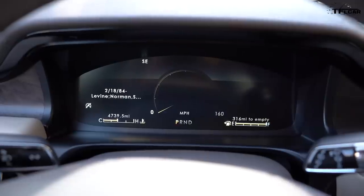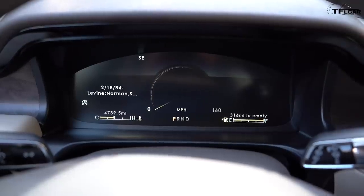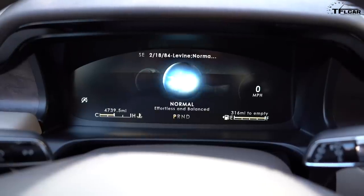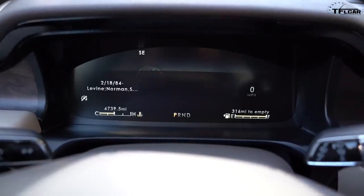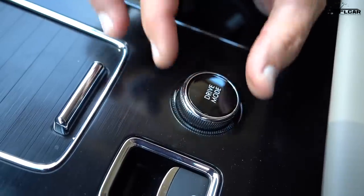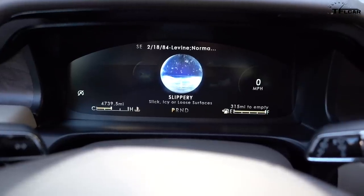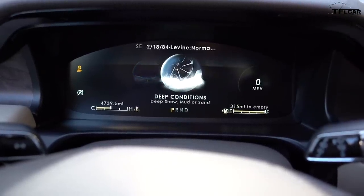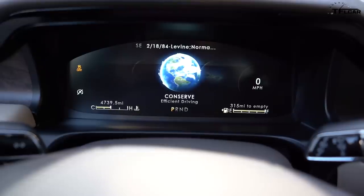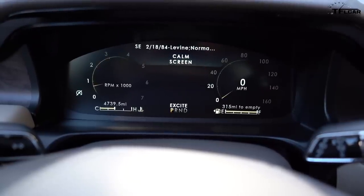Each and every Aviator comes with a bunch of drive modes, but Lincoln has taken them to the next level. Starting at Normal — normal ride height, normal throttle response — you can then select Slippery, which handles snow conditions. Then there's Deep Conditions for off-road, mud, and snow. Going the other way you have Conserve for more efficient driving, and my favorite: Excite — complete with little burnout graphics on the display.